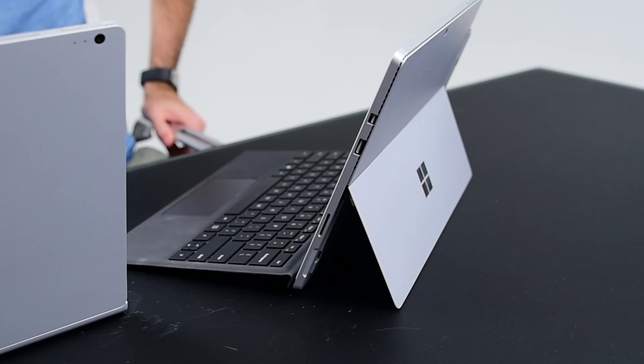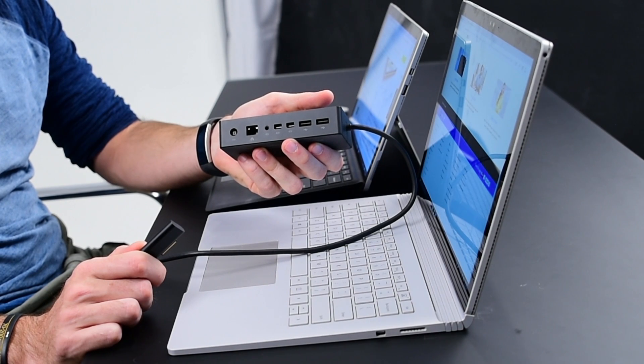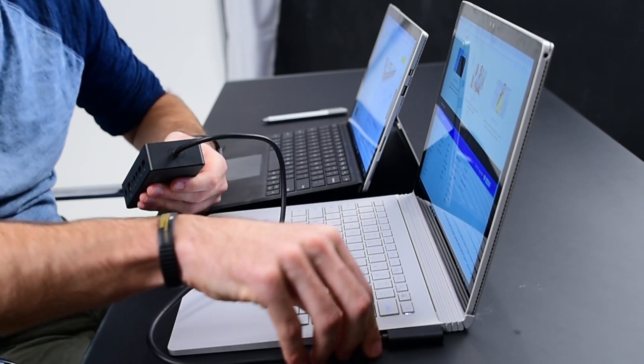When it comes to the jacks, the Surface Pro 4 is a little sparse — just one USB 3 and one DisplayPort on the side. The Surface Book has two USBs and an SD slot on the left side, and a DisplayPort on the right. Luckily, Microsoft has made a really cool dock that gives you dual 4K DisplayPorts, four USB jacks, an Ethernet port, and it charges the unit all with one magnetic cable. It slides right into both units, and if you're planning on using this at home or the office you'll definitely want it — but it's $200.